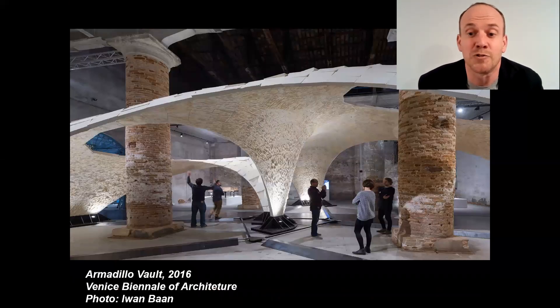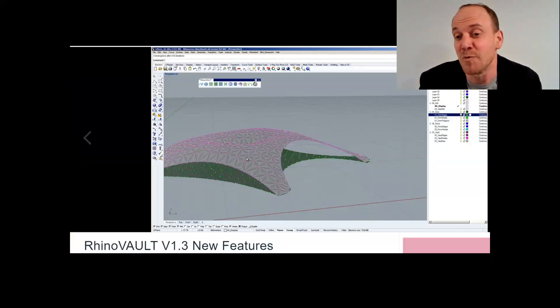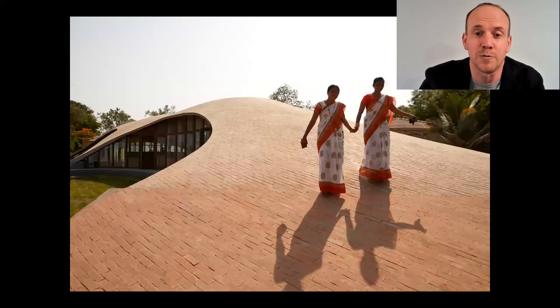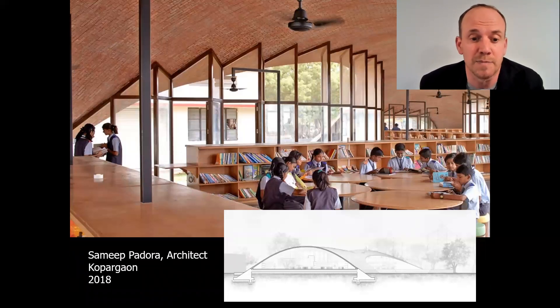And a dry stone masonry vault — the Armadillo Vault — led by Philippe Bloch and his team, showing what's possible in complex geometry through research. Perhaps more importantly, the software tools we developed, which Philippe and his team grew out of his studies at MIT, became Rhino Vault, now used by people around the world. Amazingly, it's being used to build projects that we have nothing to do with — like this recent project by Samit Padora in Southern India, which takes our research years later and applies it in a totally new context.